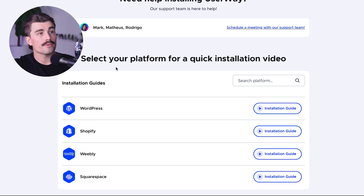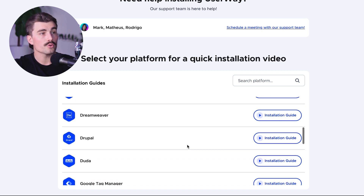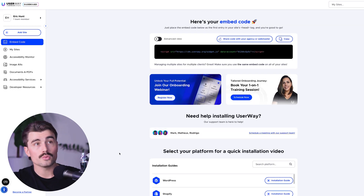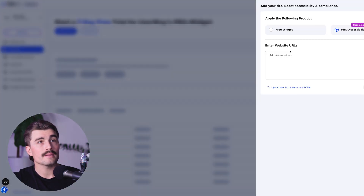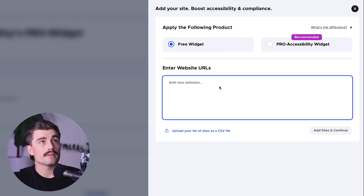If you scroll down, they have installation guides for different platforms. If your website is on WordPress, Shopify, Weebly, Squarespace, Wix, Tilda, BigCommerce, DreamWeaver, Drupal, Duda, Google Tag Manager, and many more — this should work on just about any website. To add a site, come up to the top left-hand side and click Add Site. You can use the free widget, type in your website URL, and add your site to boost your accessibility and compliance.